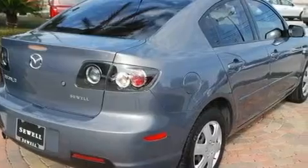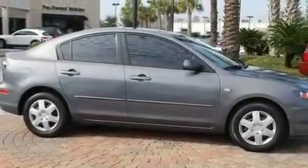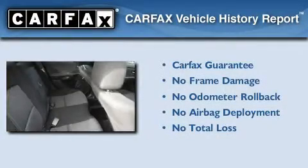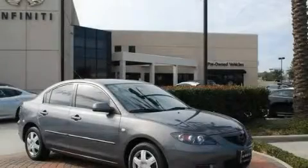With an EPA estimated rating of 35 miles per gallon on the highway, this vehicle is clearly a fuel-efficient choice. Not to mention that this Mazda qualifies for the Carfax buyback guarantee. This vehicle is sure to sell fast. Call and arrange your test drive today.